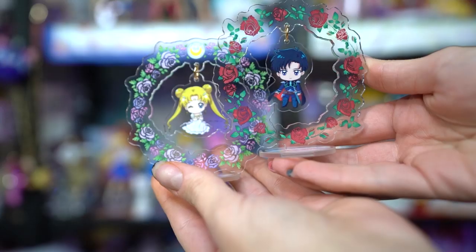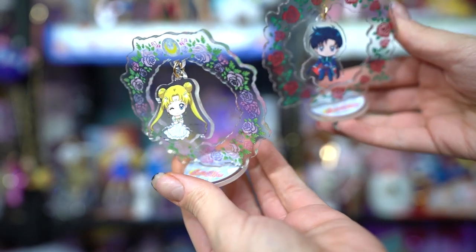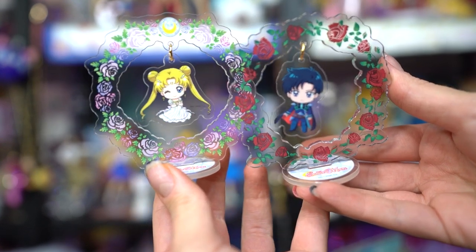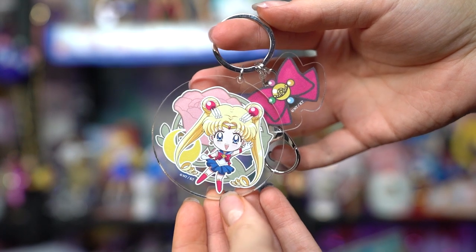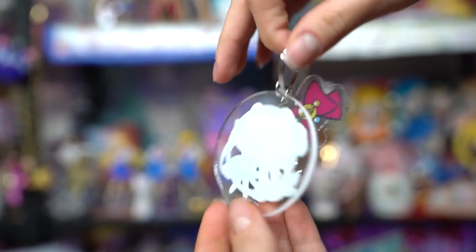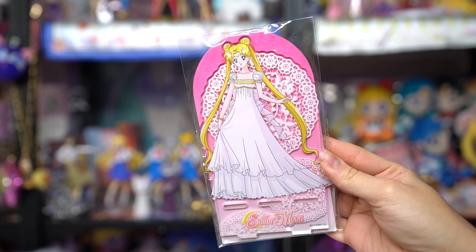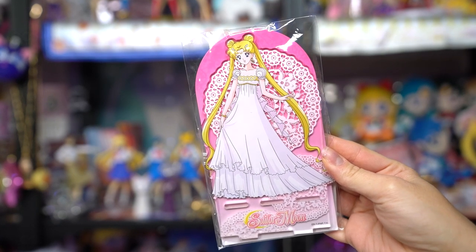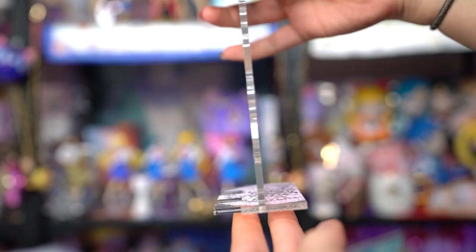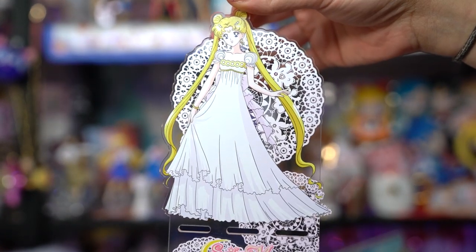I got two cute acrylic stands of Princess Serenity and Prince Endymion circled by a wall of roses — adorable, and I had to get both. I like that they hang too. There's also a simple acrylic keychain of Sailor Moon featuring her fuku and a cute little rose in the background. I also grabbed an acrylic cell phone stand featuring Princess Serenity — it's thick acrylic, so I feel like it will work well with my extra large Pixel 4 XL.